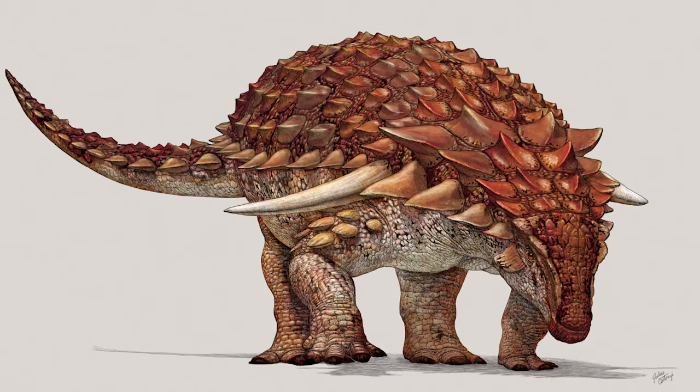Likewise, Borealpelta was described with countershading in August 2017 in Current Biology. The paper showed its contrast to modern-day similarly sized species, like rhinoceros or elephants. Borealpelta was heavily armored, with long spines and spikes, but it was afraid — because despite not finding any carnivores from the site where Borealpelta was discovered, it's safe to say that there was something that could pose a threat to adult armored dinosaurs.